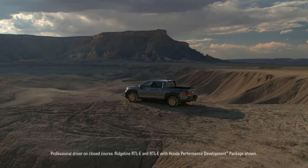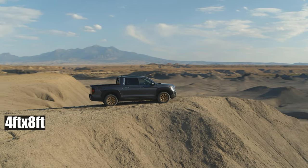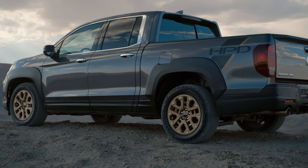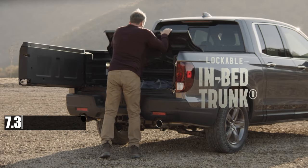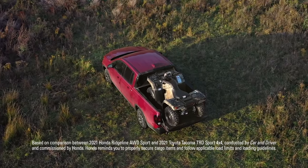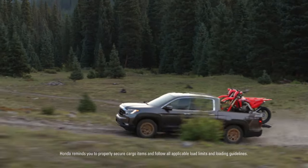However, the Ridgeline's bed is not as bad as it seems. It has a clever design that allows it to fit a sheet of 4-by-8-foot building material flat on the bed floor, thanks to its wider upper section and lower wheel wells. It also has a hidden in-bed trunk compartment that adds 7.3 cubic feet of weatherproof storage space — features that no other truck can offer. Still, the Ridgeline's bed can only hold 33.9 cubic feet of cargo, which is on the low end of the spectrum.